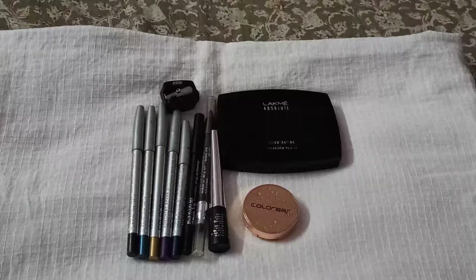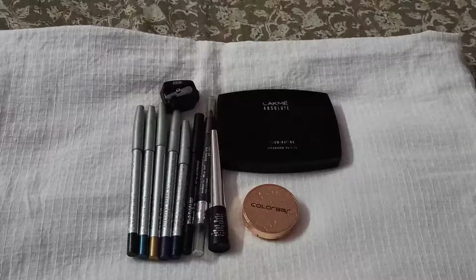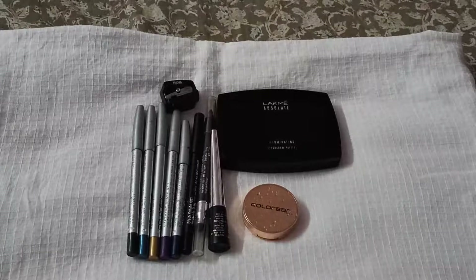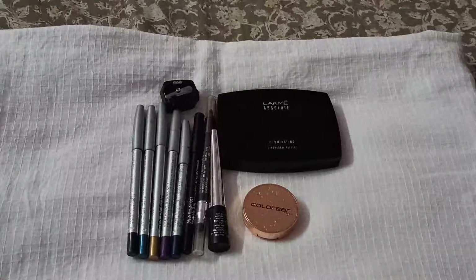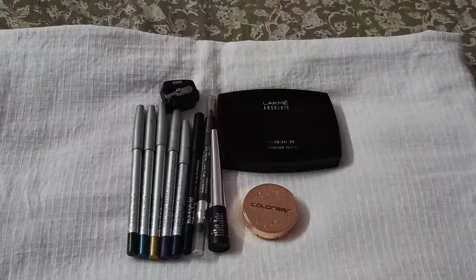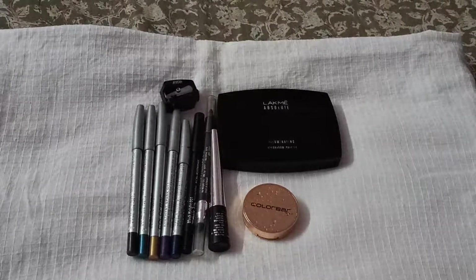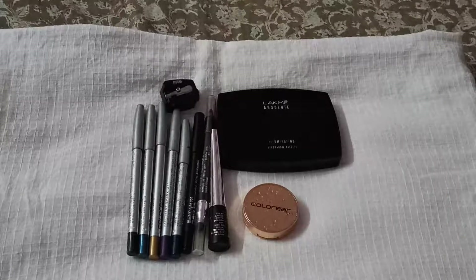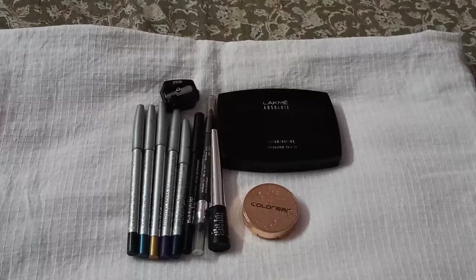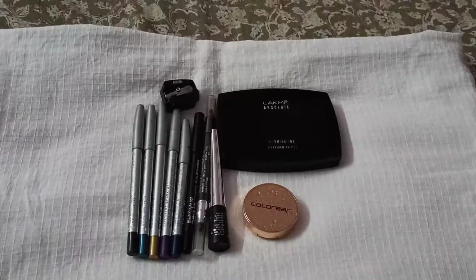Hi all, welcome back to my channel. In today's video I'm going to show you some of my eyeliner and eyeshadow favorites. These are my go-to collection, so whenever I go out for any purpose, these are the eyeliners and eyeshadows I look to wear. I'll walk you through each one and explain about every shade — what the color is and how it works on my skin.